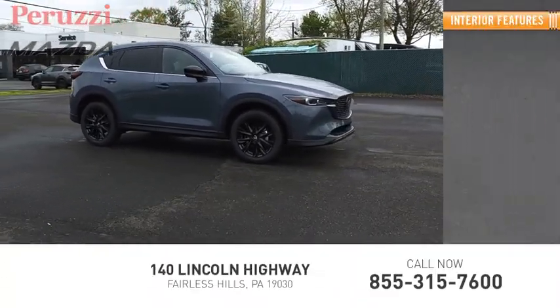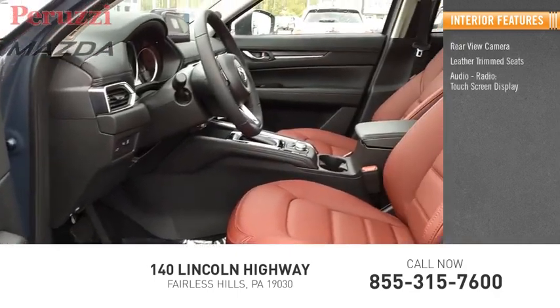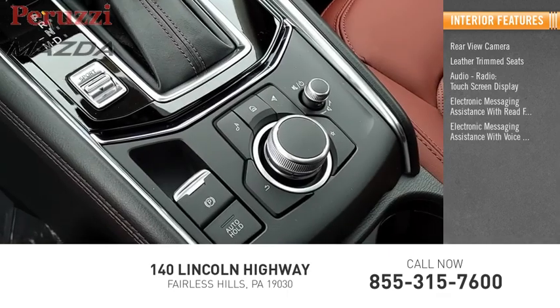Inside you'll find a rear view camera, leather trim seats, audio radio, touchscreen display, electronic messaging assistance with read function, and electronic messaging assistance with voice recognition.